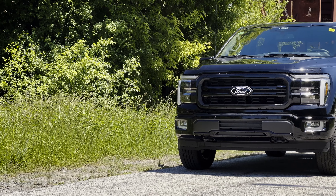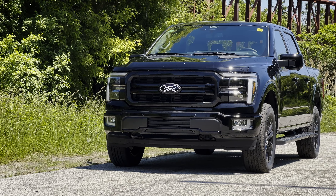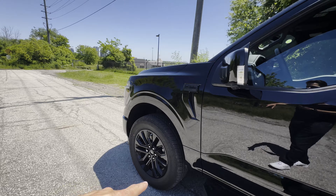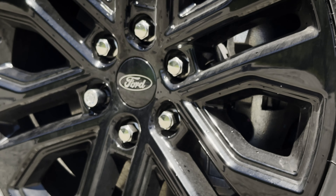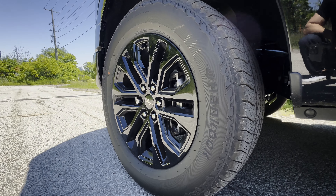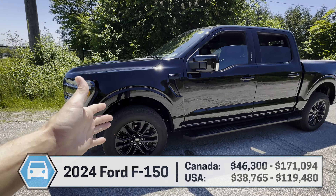This is the 2024 Ford F-150, the 502A Lariat trim level with the black appearance package. You can tell because it has these 20-inch black wheels instead of the typical 18s. Personally, I'm a big fan of those 18-inch wheels. You'll find the F-150 in either 4x2 or 4x4.